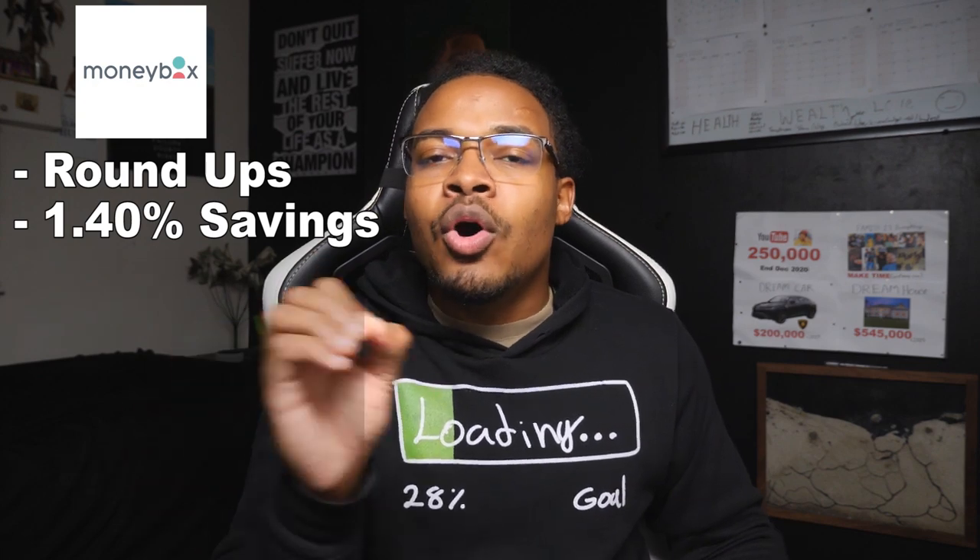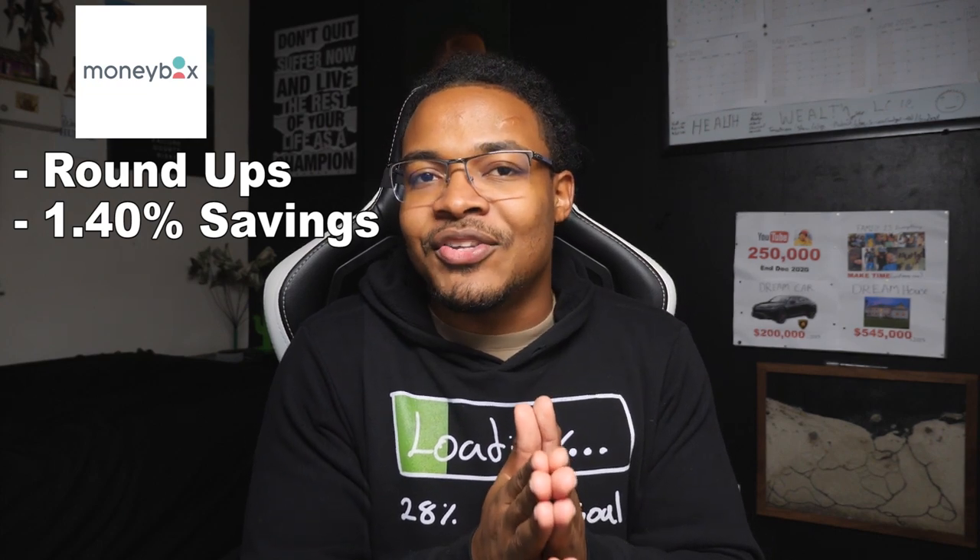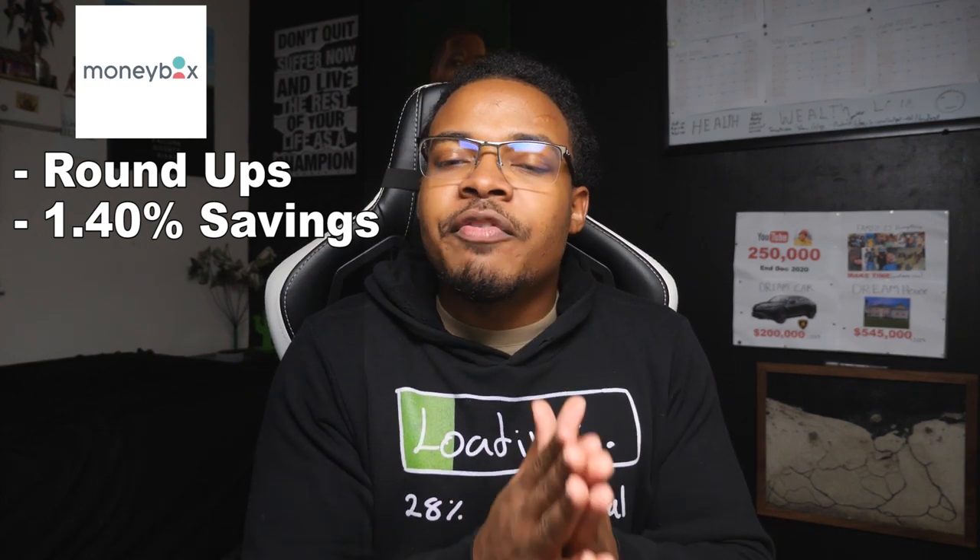The pros with Moneybox: you can do roundups — if you buy a water bottle for £1.60, it rounds up to the nearest pound and that £0.40 gets saved or invested. This account also has a savings account that pays around 1.40% interest, which is something Acorns in the US actually lacks. I appreciate that Moneybox has its own savings account, and it's also FSCS insured. They also let you invest into different portfolios depending on your risk level.